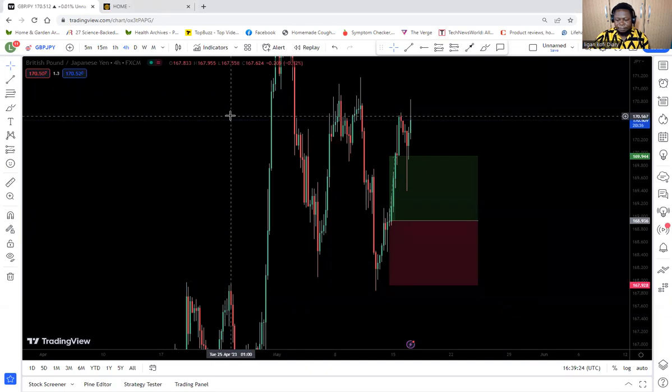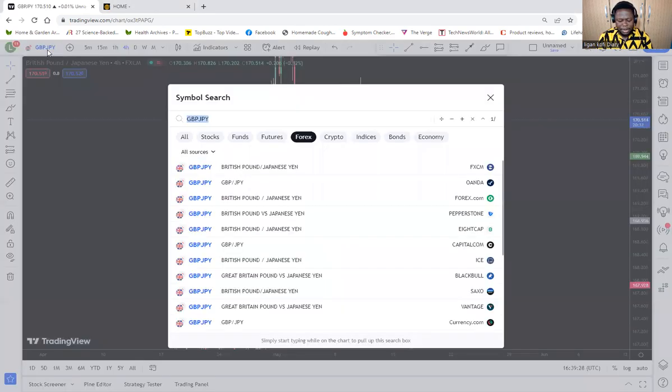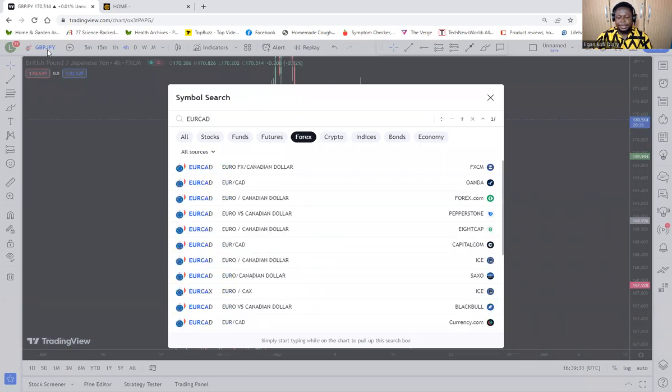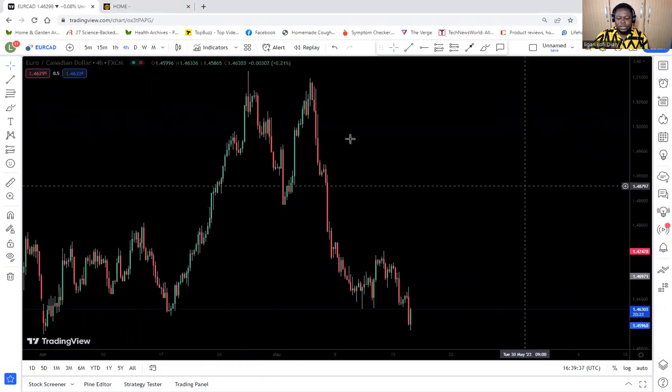So what signal do I have for today? Today I want to look at EUR/CAD. Let's go look at EUR/CAD — it is at a very interesting point that I want us to take note of.